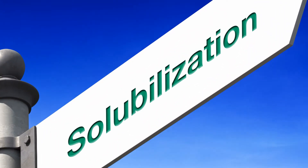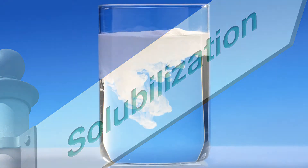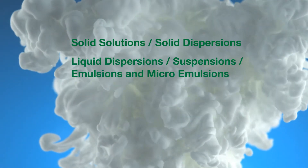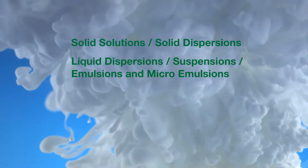BASF solubilization products and technologies meet the toughest challenges for poorly soluble drugs. They include polymeric solubilizers as well as lipid-based surfactants and solubilizers.